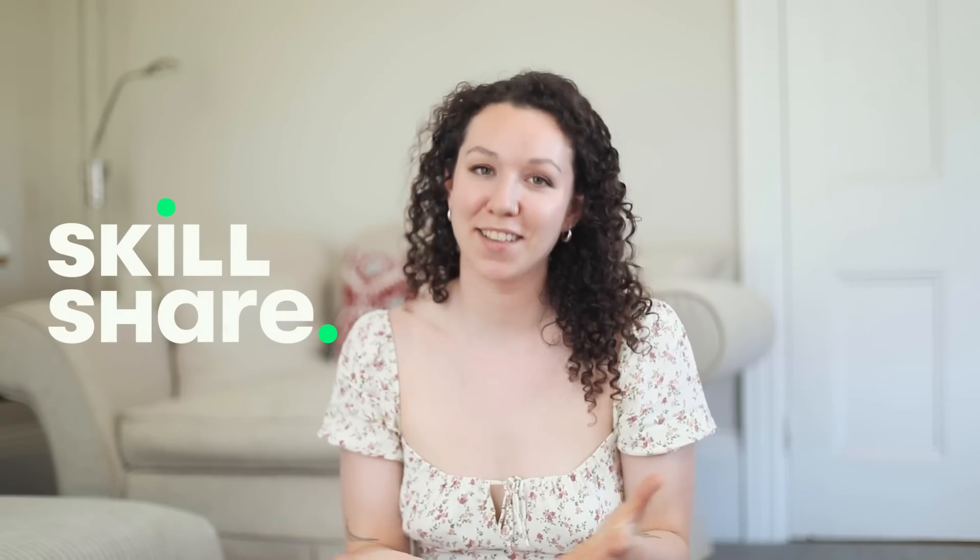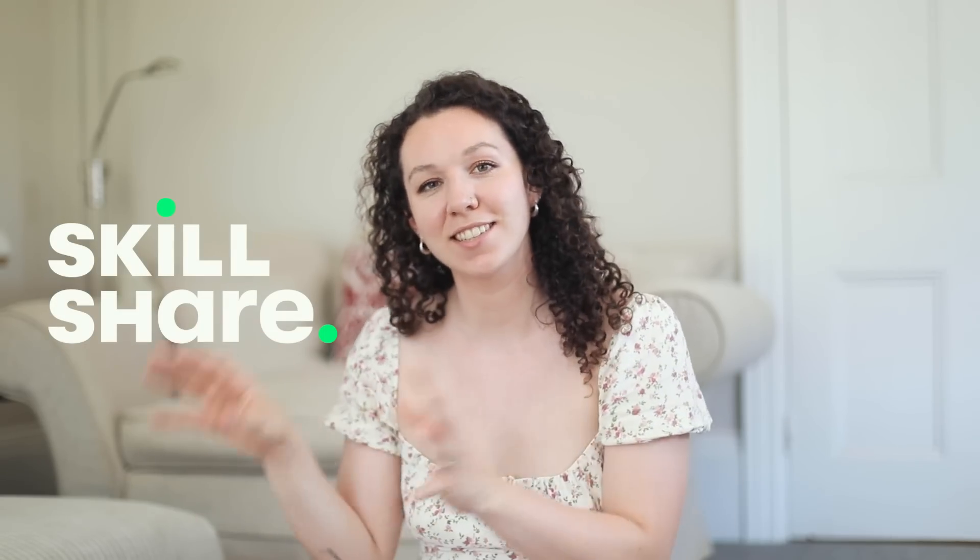Today's video is sponsored by Skillshare, so a massive thank you to them, but we'll talk about them just a little bit later on.